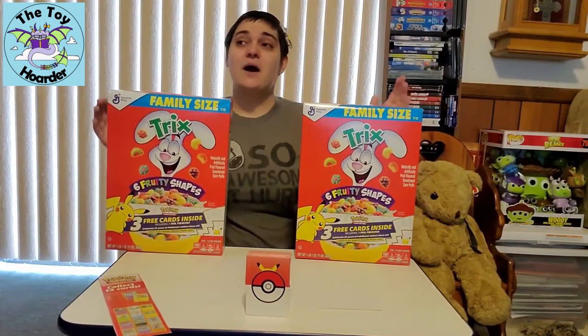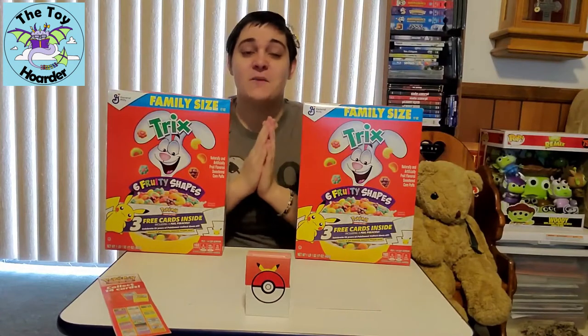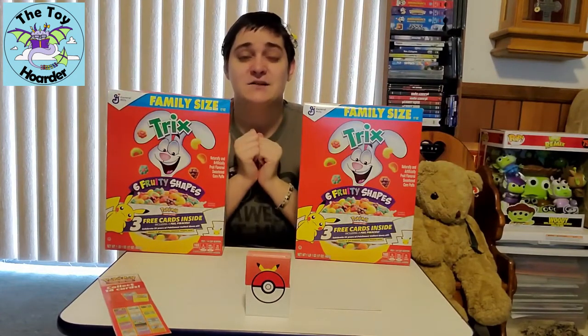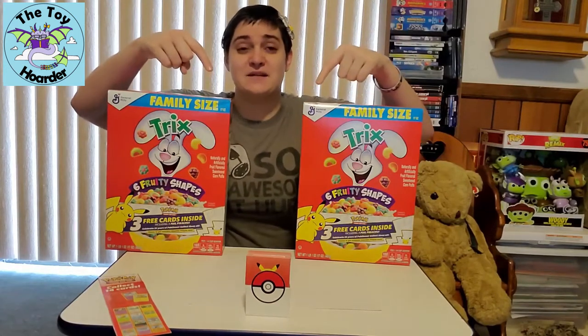Welcome to part three of the cereal toys video for Pokemon cards. If you guys are new to the channel or if you have not had a chance to subscribe yet, please take a moment right here, pause the video, click that red subscribe button down below.